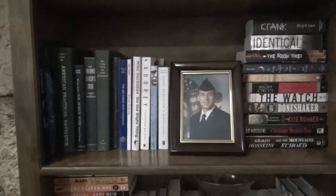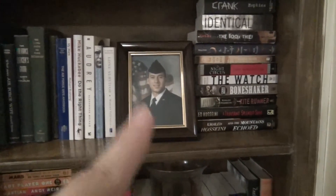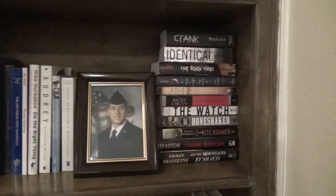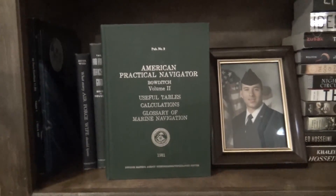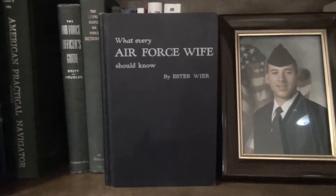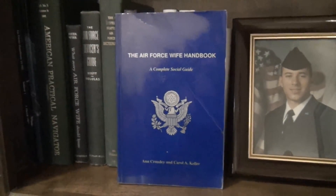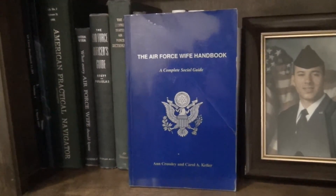Moving on to the middle shelf — this side has a whole lot of military books, some of them really cool. There's a picture of my husband from his enlistment almost 14 years ago. We have some vintage Air Force books: American Practical Navigator, What Every Air Force Wife Should Know by Esther Weir, The Air Force Officer's Guide, The United States Air Force Dictionary, The Armed Forces Officer, and The Air Force Wife Handbook. These are fun vintage ones we found in used bookstores from different decades — a lot from the 40s and 50s.